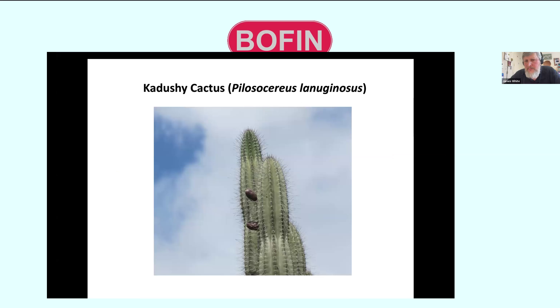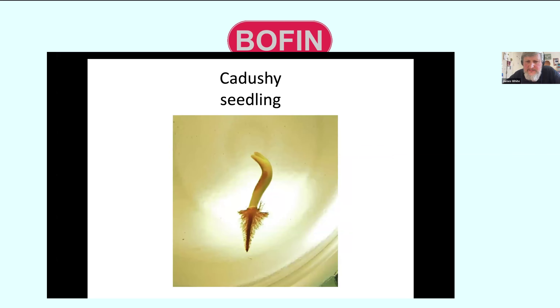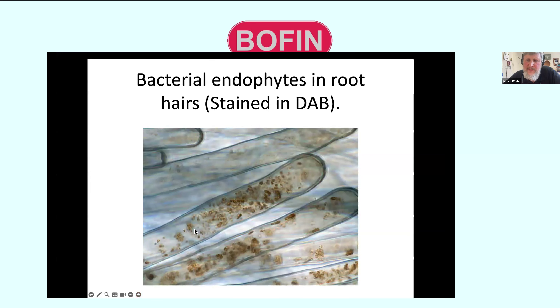An example is the Kadushi cactus, which actually has endophytes in its tissues. Looking at a cactus seedling's root hairs, you can see bacteria inside those root hair cells — they are intracellular. This is stained so you can see them; without the stain you wouldn't be able to see the bacteria there — they would be invisible. This is why a lot of people haven't been able to see these microbes: they don't stain them inside the plant.